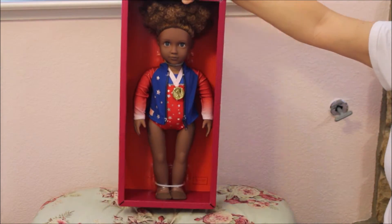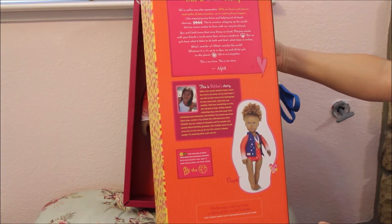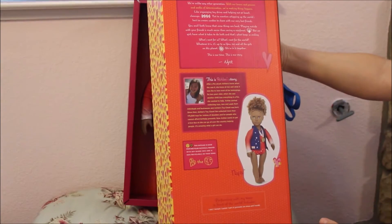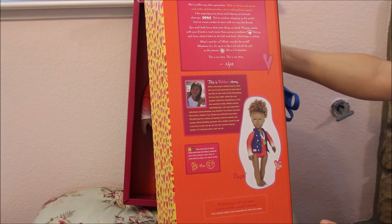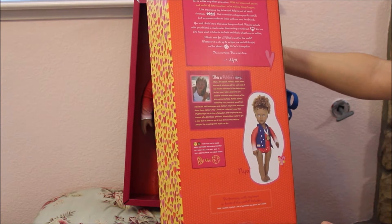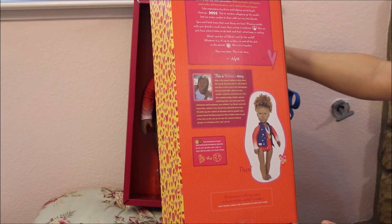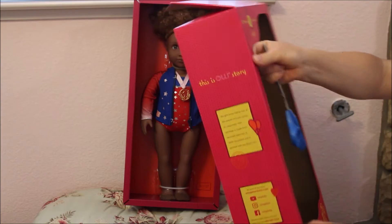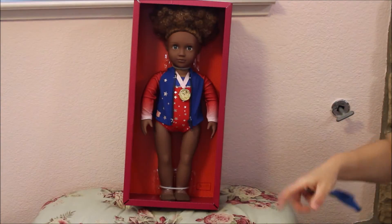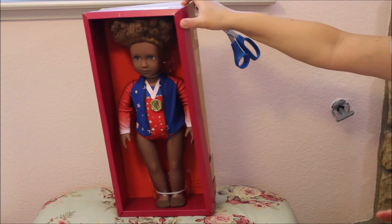I forgot to show you the back of the box. Her name is Naya and it says 'performing with my team in front of the world.' She includes a doll, a leotard, one jacket, one pair of gymnastic toe shoes, and one medal. She is part of the OG Athletic Team series.